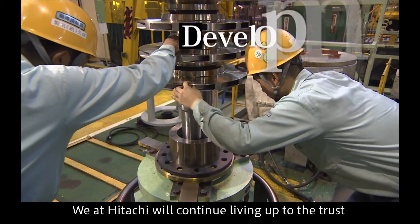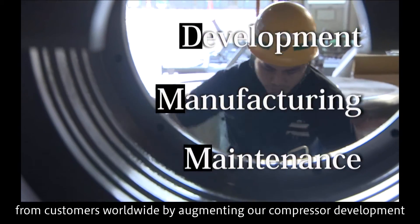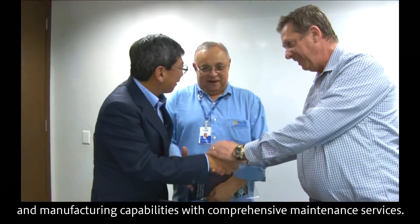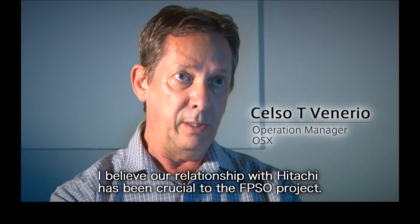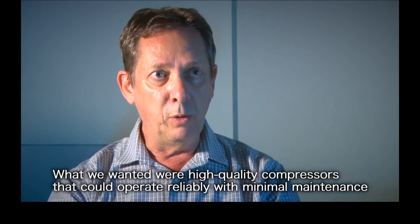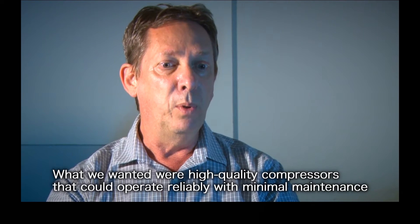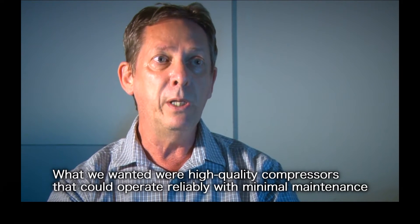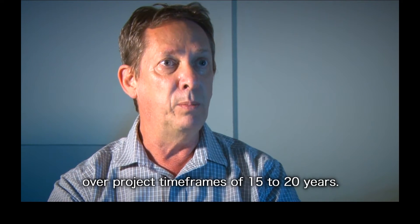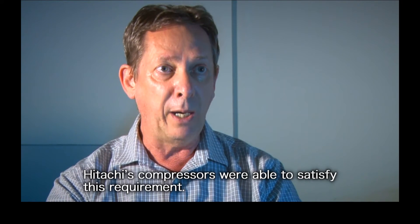We at Hitachi will continue living up to the trust from customers worldwide by augmenting our compressor development and manufacturing capabilities with comprehensive maintenance services. The relationship between OSX and Hitachi is very important. We chose this compressor due to the characteristics of our production, because we need to operate continuously — the maximum possible — for 15 to 20 years, with the smallest amount of maintenance possible. Hitachi offers us the best commercial and technical conditions in the world.